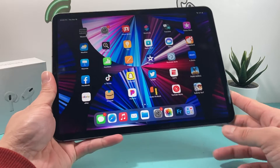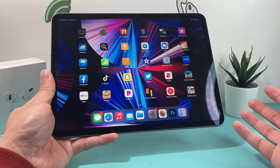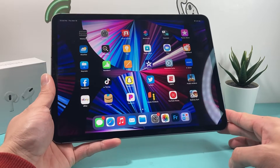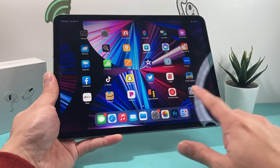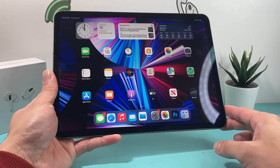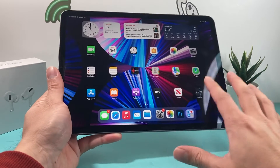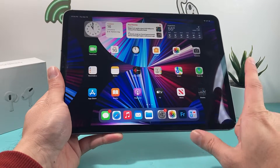The 11-inch iPad Pro is now up to the 4th generation, so this is the previous model. This one was released back in March of 2020, so it doesn't have the M1 chip. It has the A12Z Bionic chip with 6 gigs of RAM, and it's still a pretty powerful device.